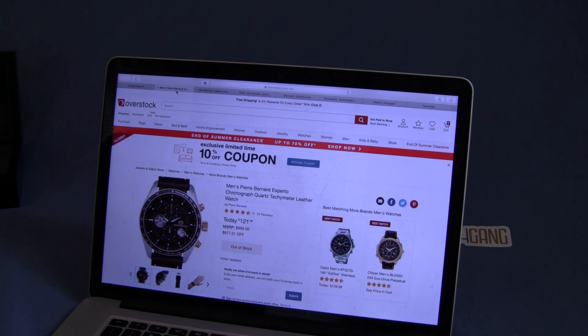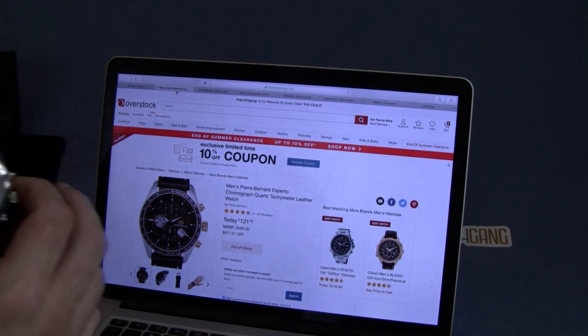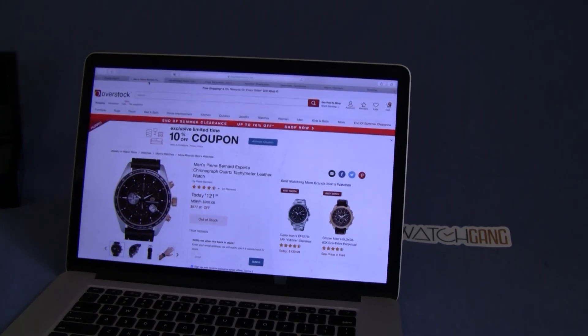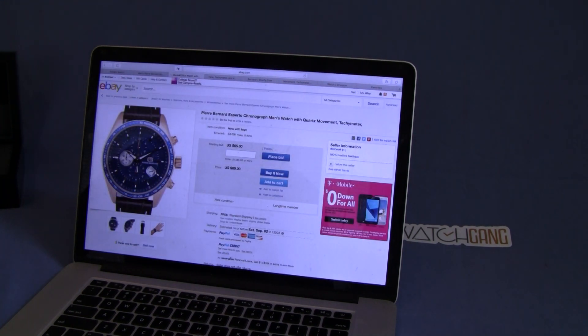Overstock is a good place to look to get a selling price. Right now they have the black model of this exact watch. This watch was made in two separate colors — the black with black band and a brown watch face with a brown leather band. It looks to be out of stock, but when it was selling on Overstock.com, this was going for $121.99. It has an MSRP of $999. We all know with watches they typically never go for the manufacturer's suggested price, especially on lower-end watches — they just use it as a marketing tool.